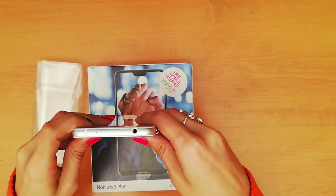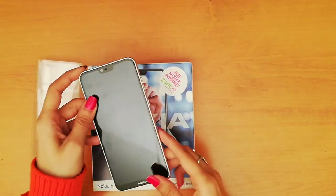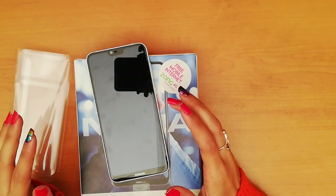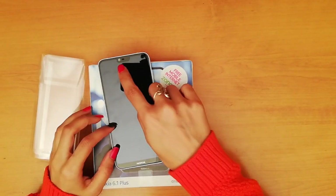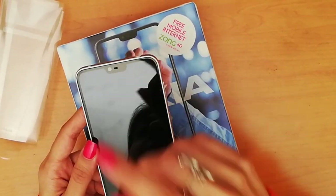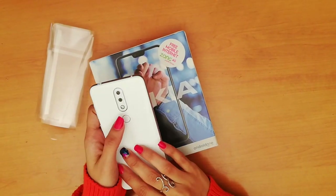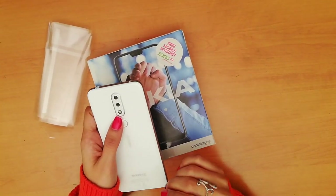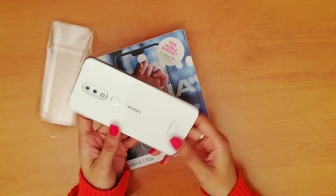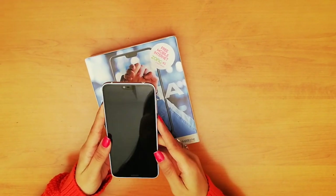The top of the device houses a secondary microphone and an earphone jack. The Nokia 6.1 Plus features a 5.8-inch display with 1080p resolution and a notch on top. The notch houses the earpiece grille and a 16-megapixel front-facing camera. On the back there is a 16-megapixel main sensor, a 5-megapixel depth sensor, and a fingerprint sensor. The back is made of glass.